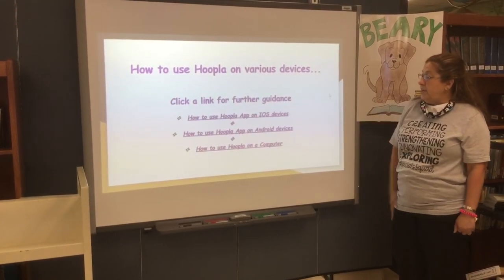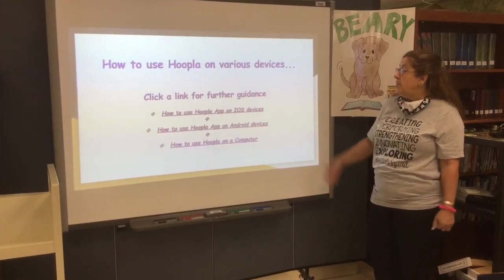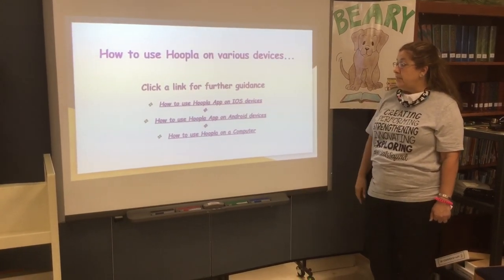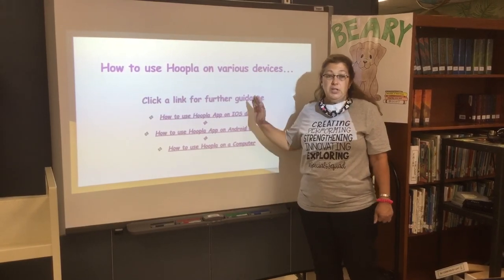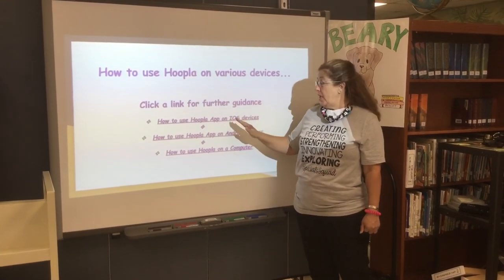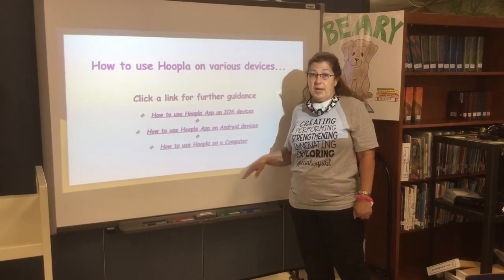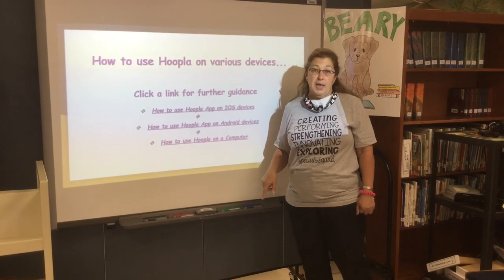I've also provided three links that all you have to do is push to find out how to use Hoopla on various devices. These are all YouTube videos that are extremely helpful. I would suggest you go through them depending on what type of device you have and research how you're going to access it on the device you have at home.